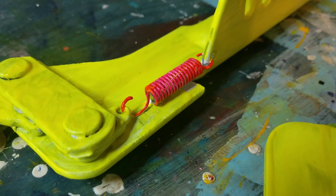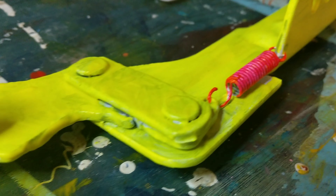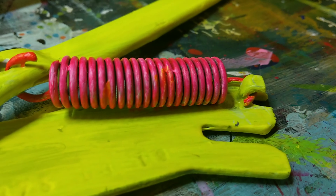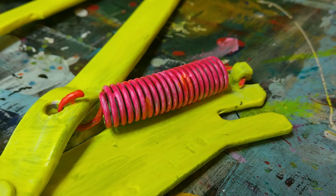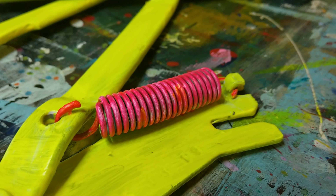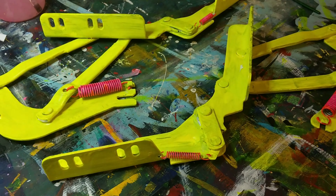I totally love the way this is working out so far. Really, I mean what can be more awesome than neon pink springs? I am incredibly happy about that.